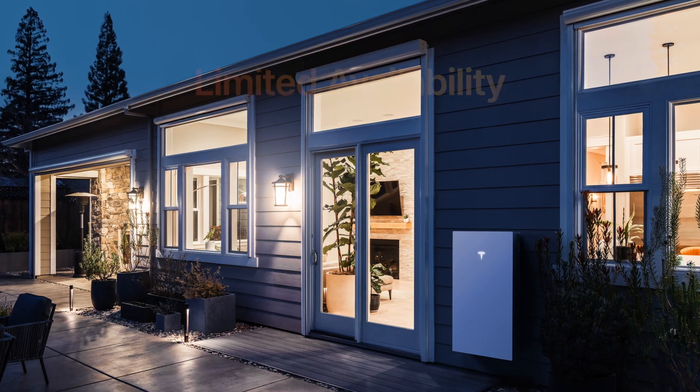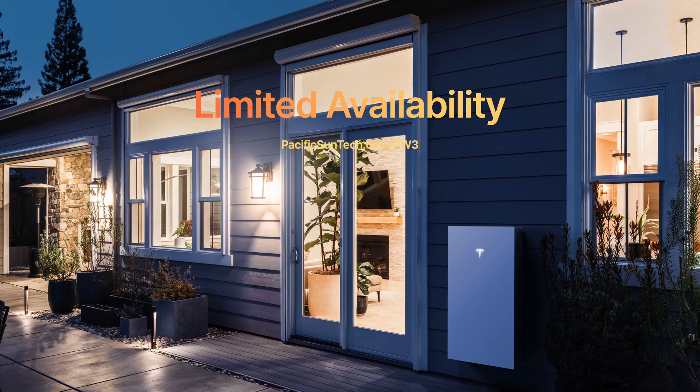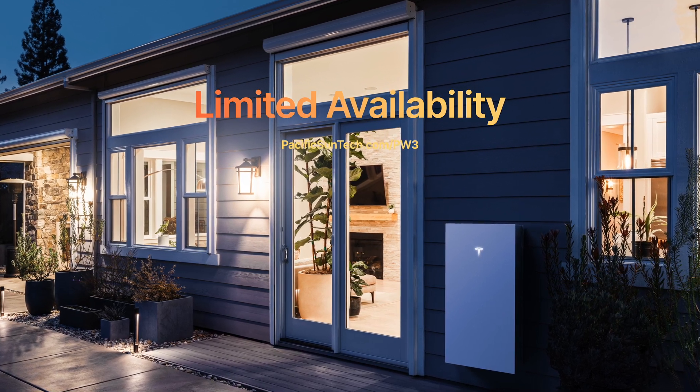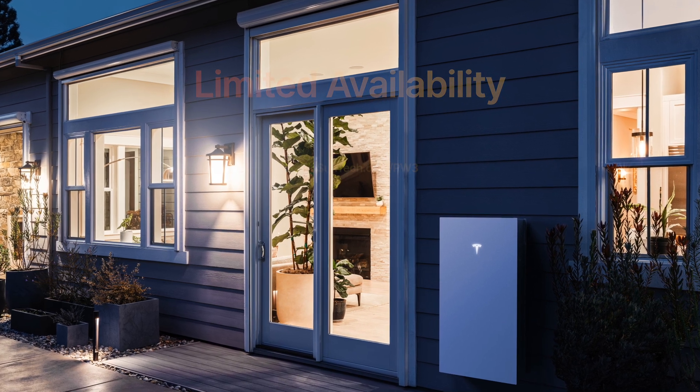I'm really excited to be accepting pre-orders of the product. We do have six available now, so if you're interested in getting a Powerwall 3, use the link down in the description below or up on the screen, and you can gain access to this product. We can build you a system on your home utilizing the OpenSolar software platform.